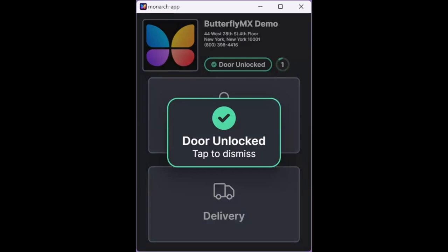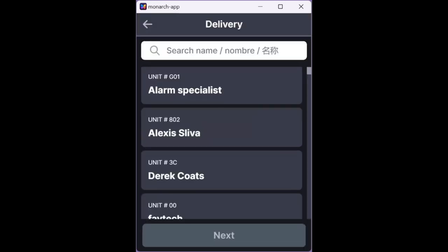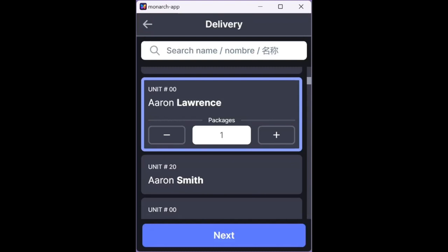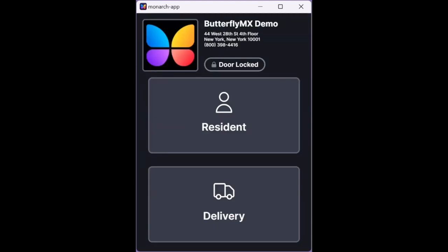If the delivery person does not have a delivery pin or pass, they press search directory and a directory of all the residents will appear. They can either scroll through the directory or search by the resident's name or unit number to find the resident they're delivering a package to. Once they find the resident, they press call. This will start a one-way video call with the resident, or a phone call if the resident doesn't have a smartphone. The resident can then press the open door button or nine on their telephone to release the package room door for the delivery person. Our intercom takes a timestamped photo of the delivery person before releasing the door. Simultaneously, our package room will send an app notification, text message, or email to the resident letting them know they have a delivery ready for pickup.